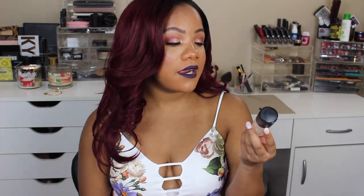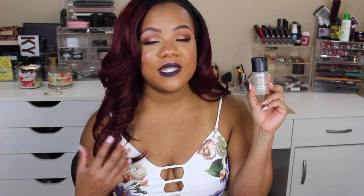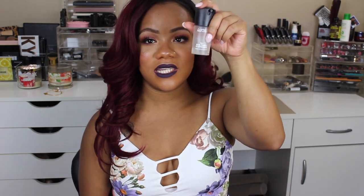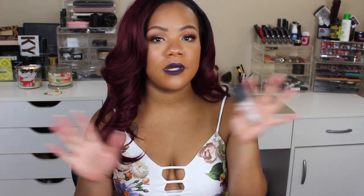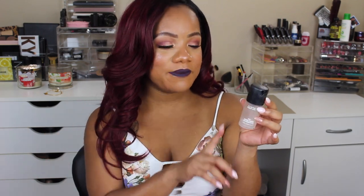Then this product here is the MAC Prep and Prime Fix Plus Spray. This is a little baby size and as you can see it is so close to the bottom. So I am definitely going to finish this up this month. Not that I don't like Fix Plus Spray because I do, but this has been close to the end for such a long time. I'm just ready to be done with it — I have another Fix Plus Spray on deck, so I'm ready to get this one out of here.